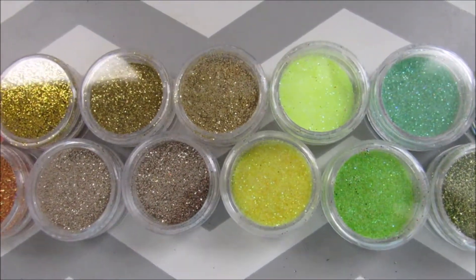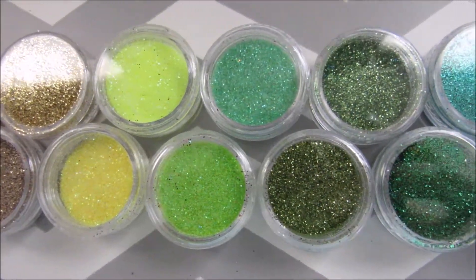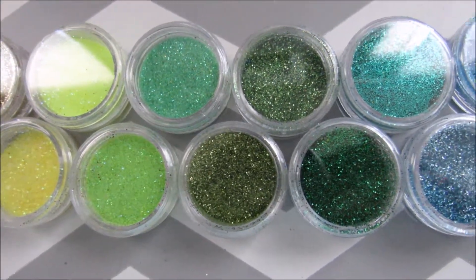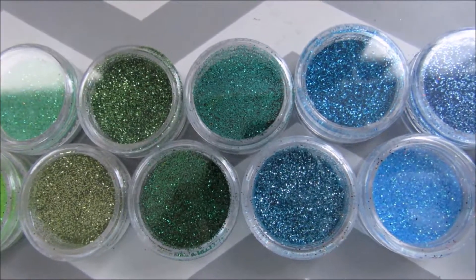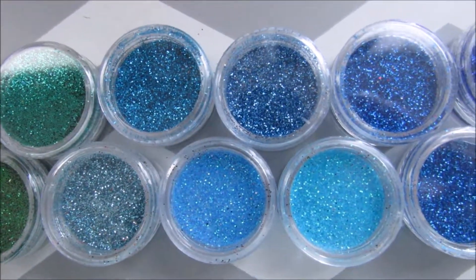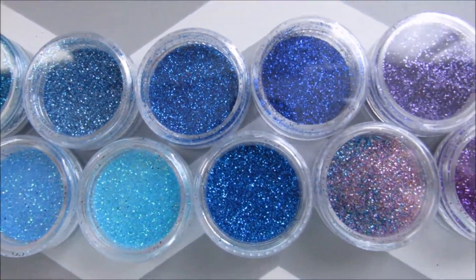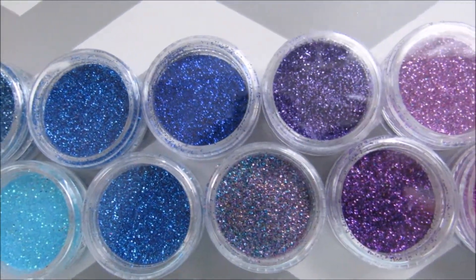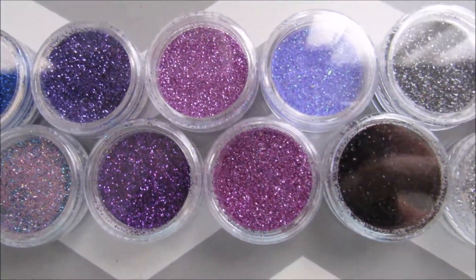It actually comes with 48 instead of 45, which is what's posted online. If you're wondering where I'm putting my whole collection of glitters — if you've seen my collection video — I have an acrylic set of six small drawers and they fit perfectly in two drawers.